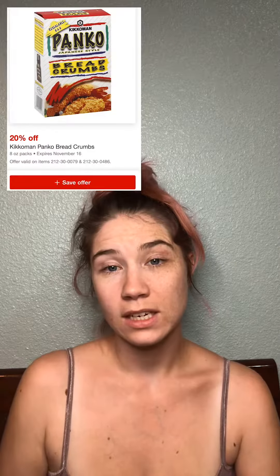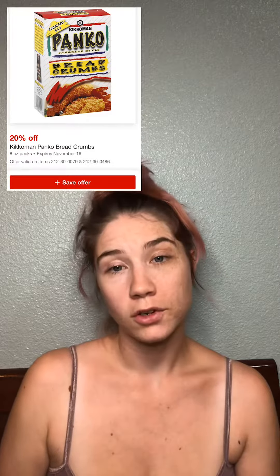The deal is on the Kikkoman panko breadcrumbs, the eight-ounce box, and they're priced at $1.89. We're going to take advantage of a 20% Circle offer. If you're not familiar with Circle, please check out my intro to Target video — it will explain it in depth. Otherwise, all you need to know is that it is a 20% discount off the price of the item.